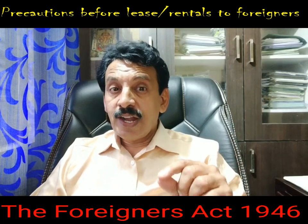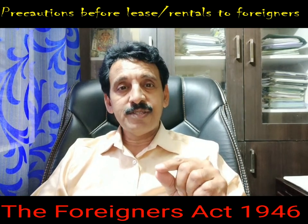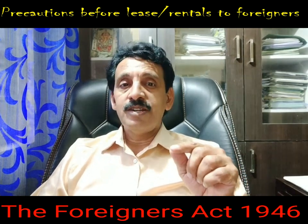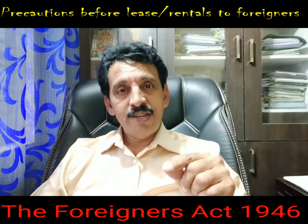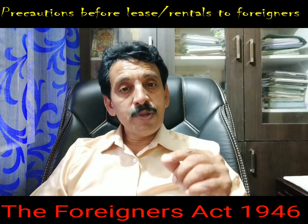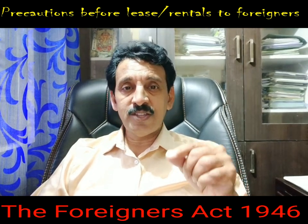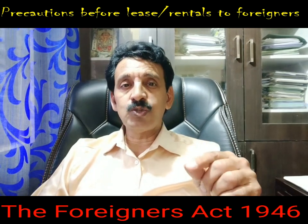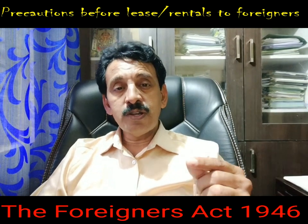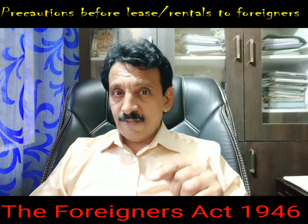What are the precautions that the landlord, that is the owners of the premises, either office or residential, who are intending or who have already rented out their premises to foreigners? What are the legal precautions that must be considered before letting out premises either on rent or on lease to a foreigner, to a foreign national? A foreign national may be an individual or may be representing a company.